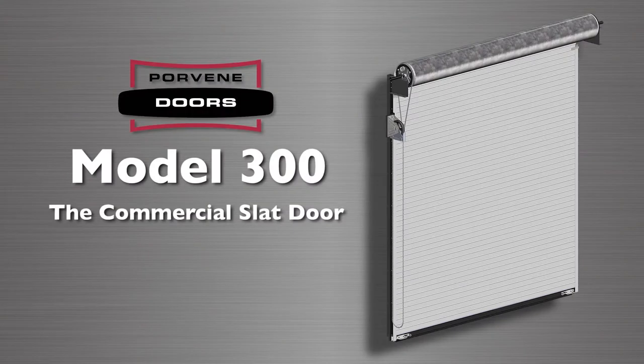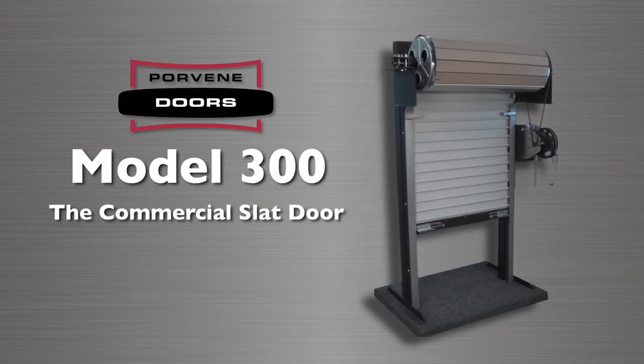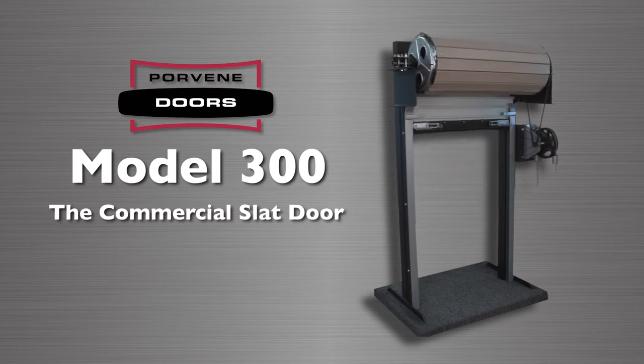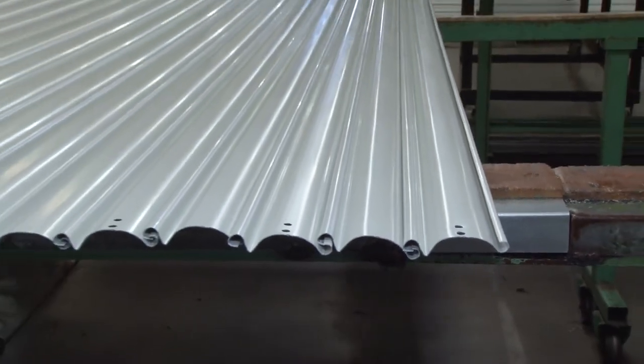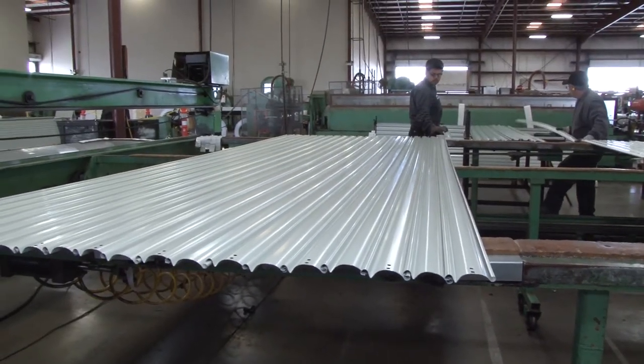When you need the economy of a sheet door but the additional strength and security of a service door, Porvene's Model 300 is perfect for your project. The Model 300 features a steel slat curtain manufactured from the highest quality galvanized steel with a baked enamel finish to form an effective, secure curtain.